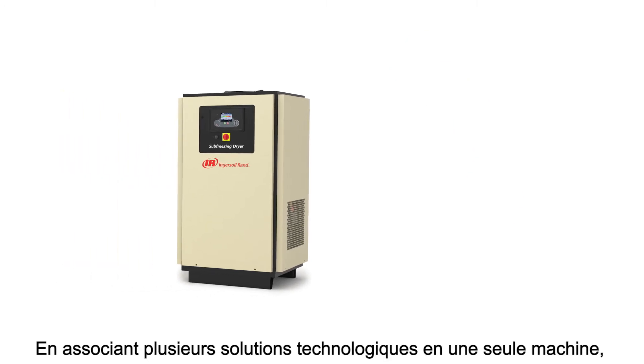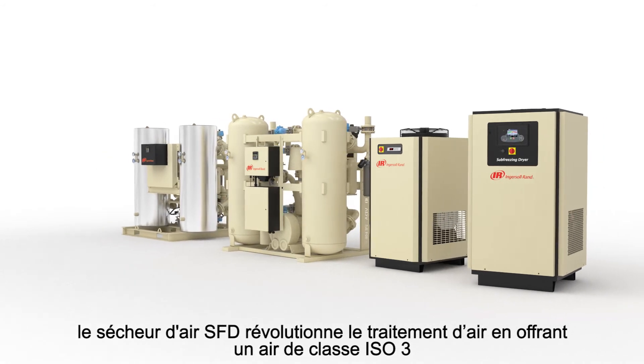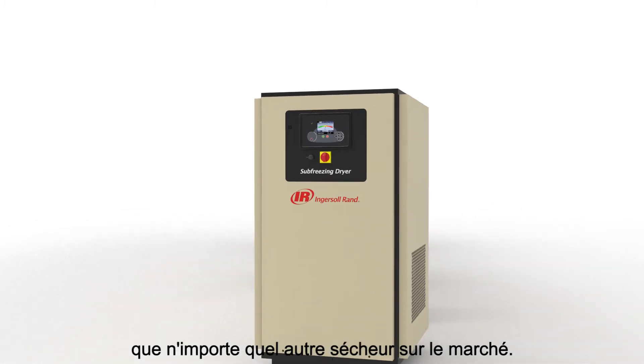Combining multiple technology solutions into one machine, the groundbreaking Sub-Freezing Dryer provides ISO Class III air with higher efficiency and the lowest total cost of ownership compared to every other dryer on the market.